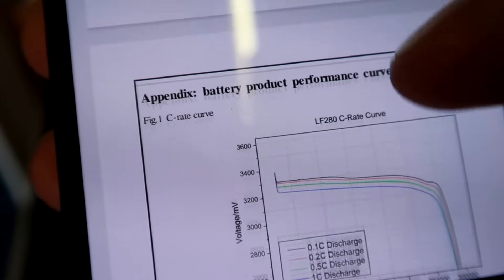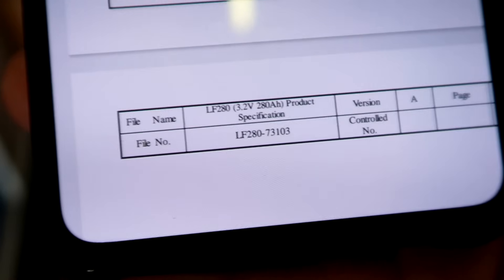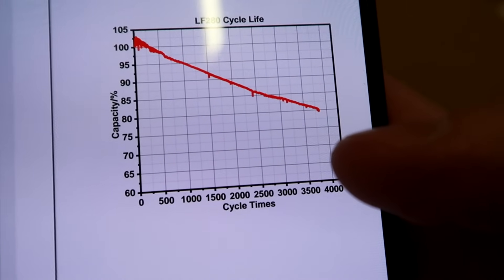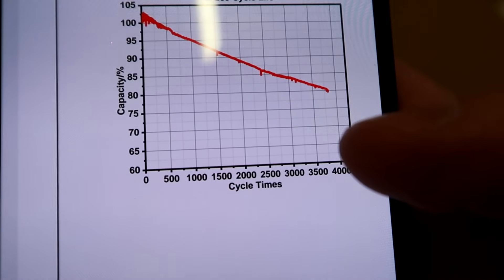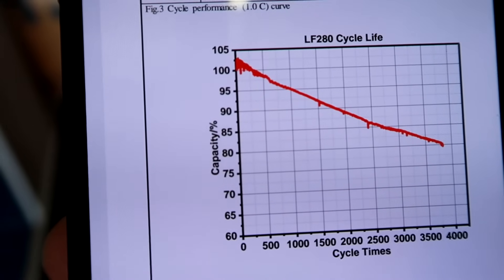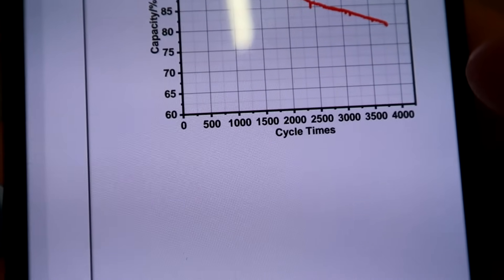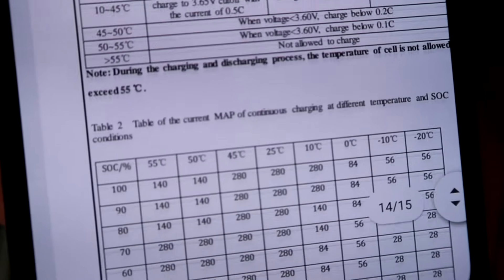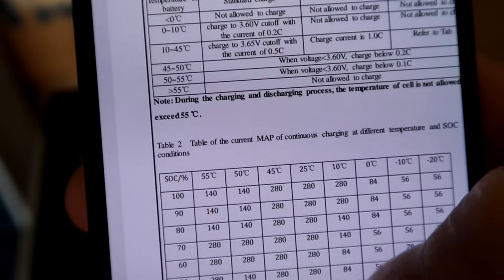You can see the discharge curves in the datasheet. The cycle life goes to 3,750 cycles before capacity drops to 80%. They actually start a bit above 100% at 285 ampere hours, and if you keep your depth of discharge lower, they will essentially last forever — this will be 20 years. All the temperature conditions and everything you need to know is in the data sheet they sent through.